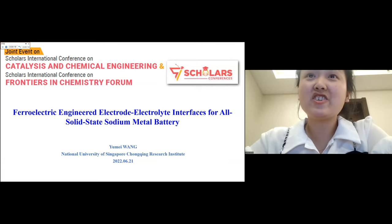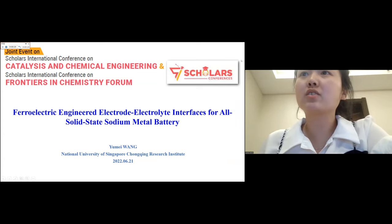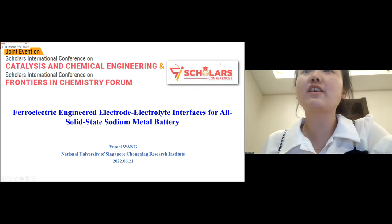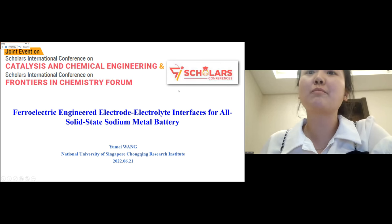I'd like to thank the organizers for their invitation. I'm Dr. Yumei Wang from National University of Singapore Chongqing Research Institute. Today I will talk about our recent work about bioelectric engineered electrode-electrolyte interfaces for all-solid-state sodium metal batteries.